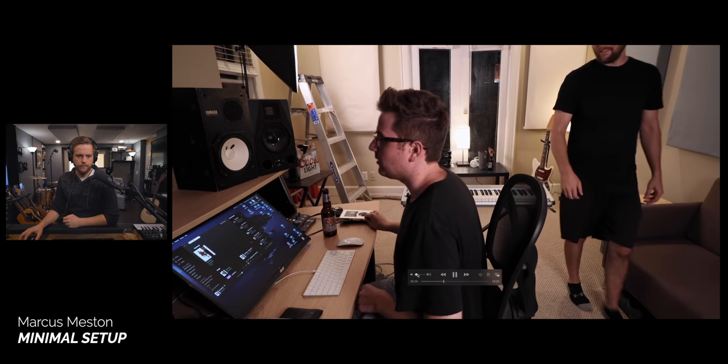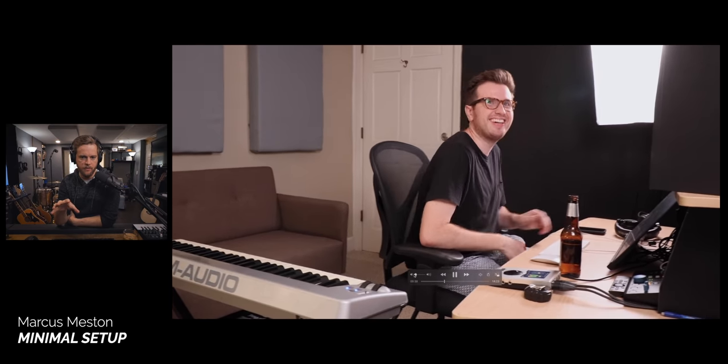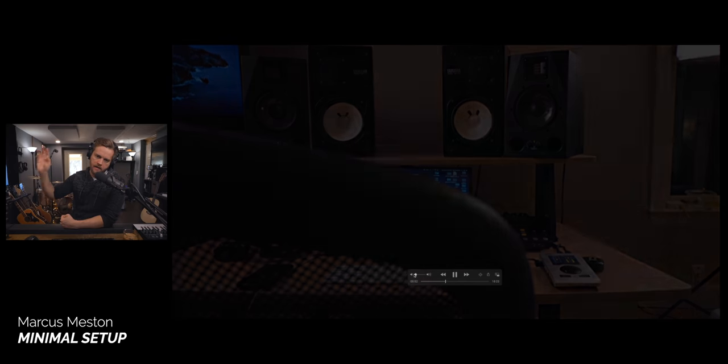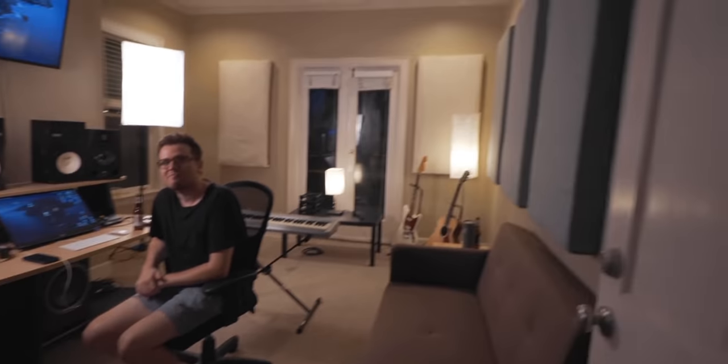We'll start with the minimal category and the first contestant is Marcus Mestin. Here's Marcus at his desk checking the room and listening to it. It's just his desk, the Mac Mini, a couple of speakers, and a mini controller — super minimal. It looks great though because he's doing composing and has a couple sets of speakers, so it looks and feels super nice in there. Shout out to Marcus — he was one of the first in this series of studio tours.